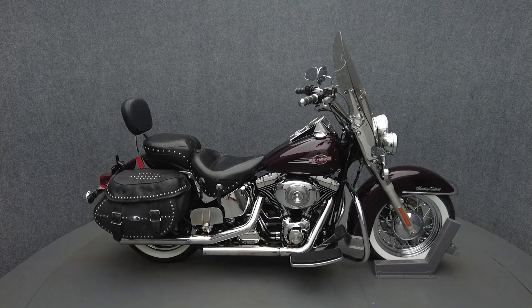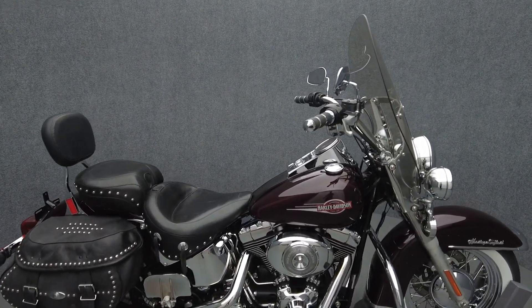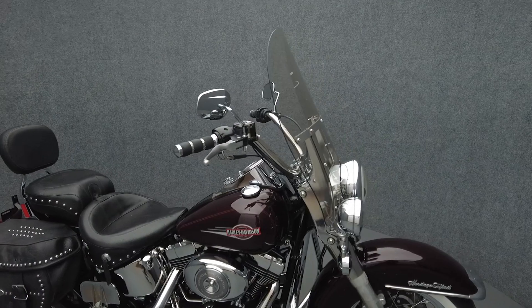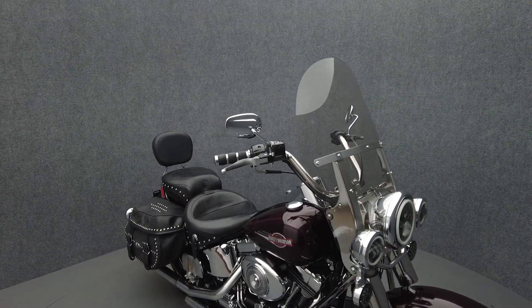Hey everyone, this is Keegan from National Power Sports. This 2006 Harley-Davidson Heritage Softail Classic with 49,690 miles passes New Hampshire State Inspection and runs well.